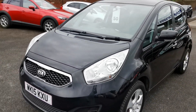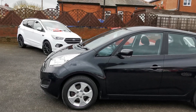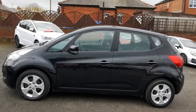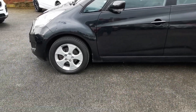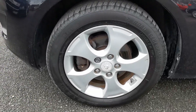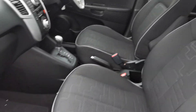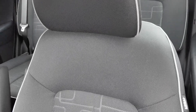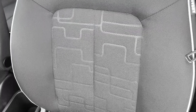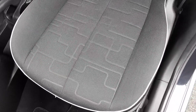It's got the body coloured door mirrors and body coloured door handles. It has 16 inch alloy wheels. Inside the car you've got the charcoal gray cloth upholstery with pattern centre panels and lighter gray piping around the edges of the seats.